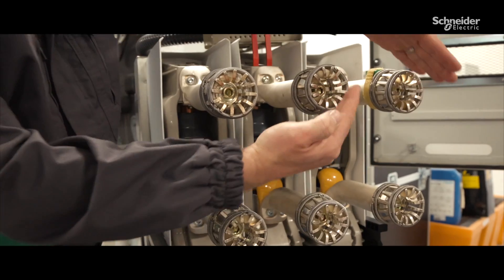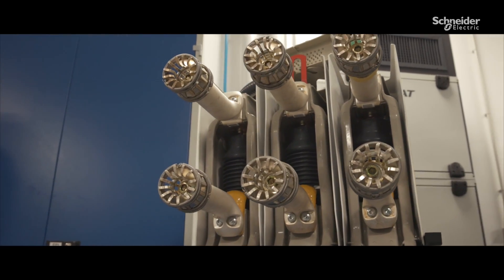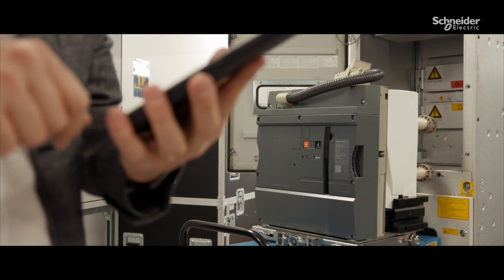I've been trained by Schneider Electric's expert technical team to integrate their circuit breaker and sensors into my switchgear. With new skills, I'm now able to propose advanced functions and extend my activities by offering new maintenance services to my customers.